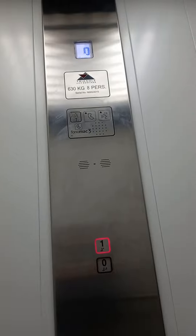It's a triangle lift with a capacity of 60 kilos, 8 persons, built in 2015.